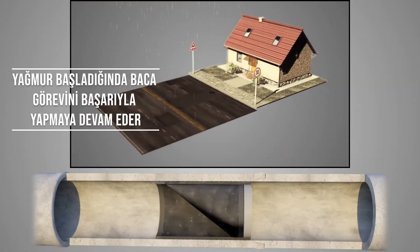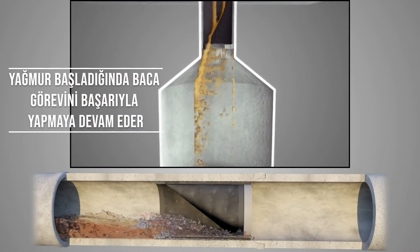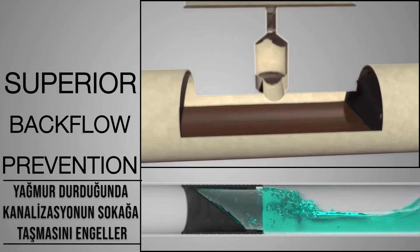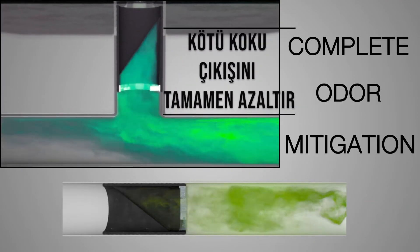790 check valves are super easy to install and require zero maintenance for long years to come without causing gloom when it rains. 790 check valves provide superior backflow prevention for sewage, rain and stormwater, and complete odor mitigation.